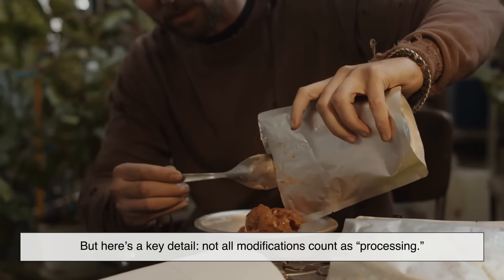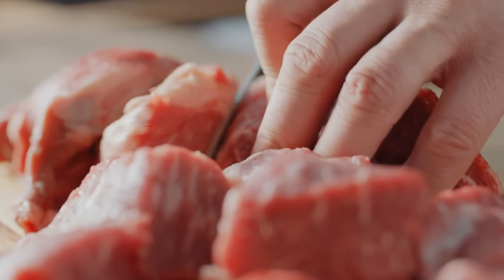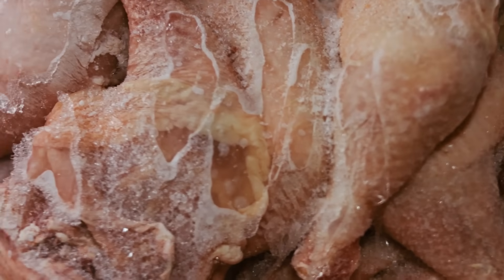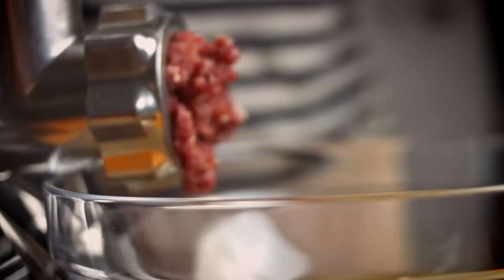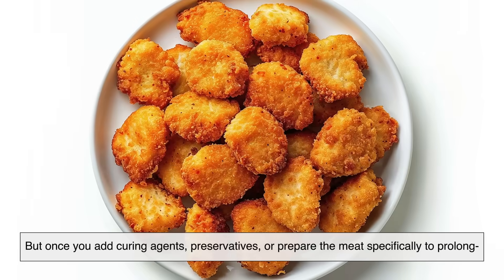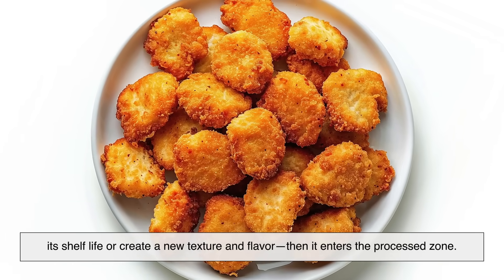But here's a key detail — not all modifications count as processing. For example, cutting meat: not processed. Freezing meat: not processed. Grinding meat into fresh patties: not processed, as long as no preservatives or curing agents are added. So a vacuum-sealed, frozen, fresh chicken breast is still just fresh chicken. But once you add curing agents, preservatives, or prepare the meat specifically to prolong its shelf life or create a new texture and flavor, then it enters the processed zone.